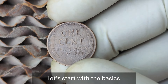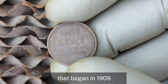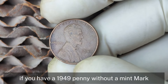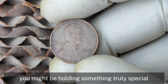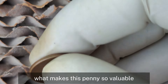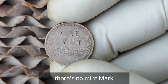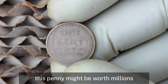The 1949 Lincoln penny is part of the Lincoln series that began in 1909. It's not exactly rare in itself — millions were minted. But if you have a 1949 penny without a mint mark, you might be holding something truly special. Most 1949 pennies have a mint mark, but for pennies minted in Philadelphia there's no mint mark. It's important to differentiate because there's a specific reason this penny might be worth millions.